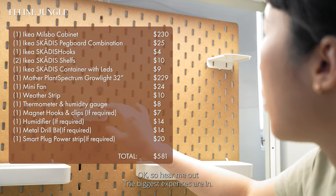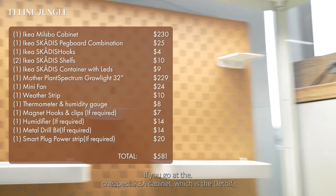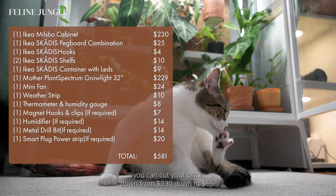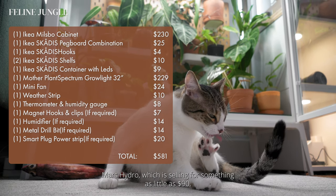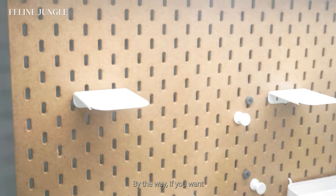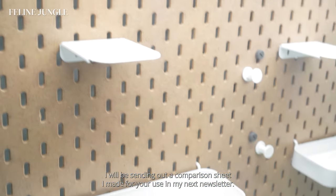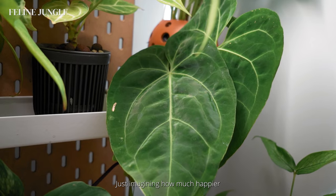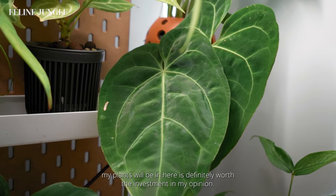The biggest expenses are the cabinet and the grow light. If you go with the cheapest IKEA cabinet, the DTOF, you can cut your price down from $230 down to $65. You can also buy a cheaper brand of grow light like the Mars Hydro, which sells for as low as $90. If you want a list of products used and a comparison of cheaper alternatives, I will be sending out a comparison sheet in my next newsletter. Just imagining how much happier my plants will be in here is definitely worth the investment in my opinion.